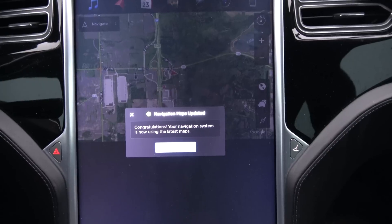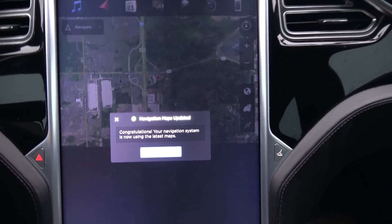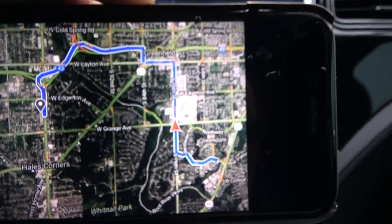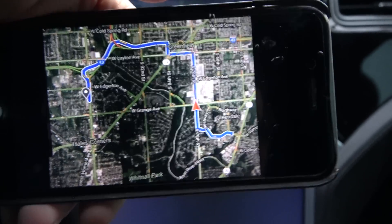I will say Tesla's nav is really, really bad with routing, so hopefully it makes a difference here. As an example, I made a left-hand turn and saved 15 minutes of driving and about four miles of range.